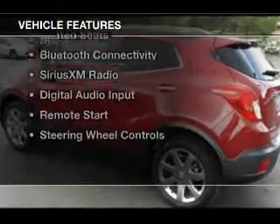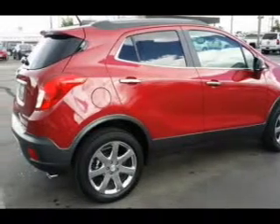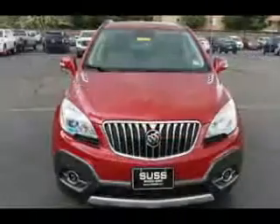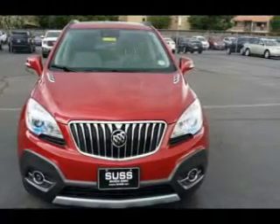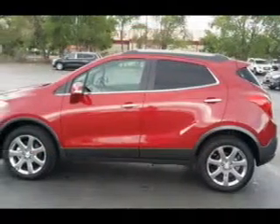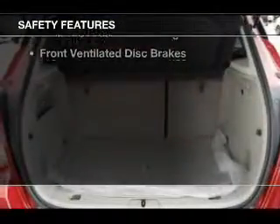The features include a turbocharger, a sunroof, heated steering wheel, leather seats, heated seats, Bluetooth connectivity, Sirius XM satellite radio, digital audio input, remote start, and steering wheel controls. Safety was made a priority with these features.